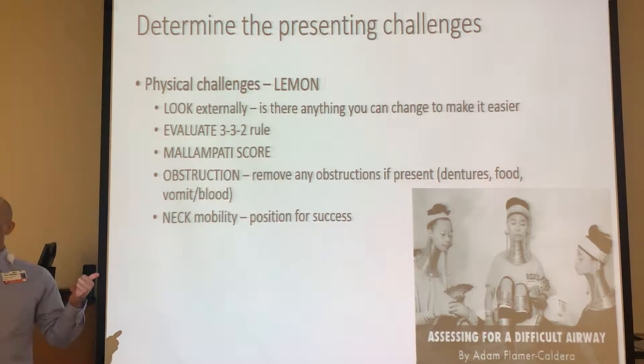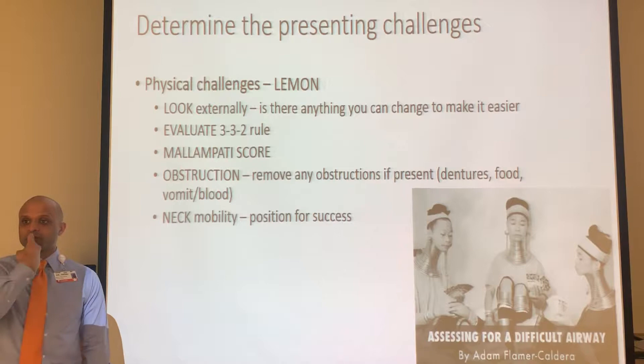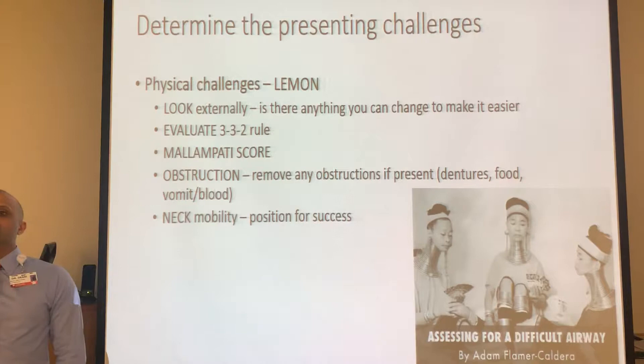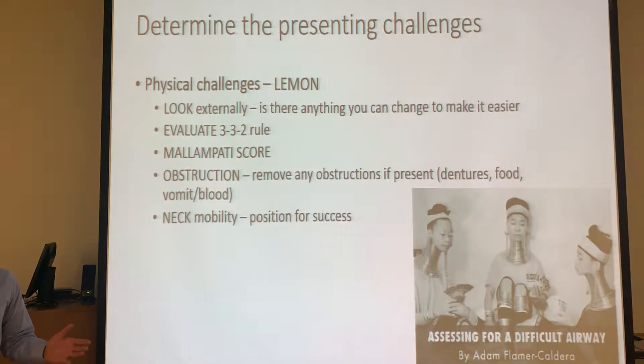Evaluate the 3-3-2 rule - you're checking the dimensions of their mouth and lower jaw. If they don't have much of a chin, this is going to be a difficult intubation. You should be able to open their mouth wide enough to fit three fingers; underneath their chin fit three fingers; and between the base of their chin and their Adam's apple fit two fingers. If someone doesn't have that, be prepared - you need to decide whether to proceed or just bag and go.